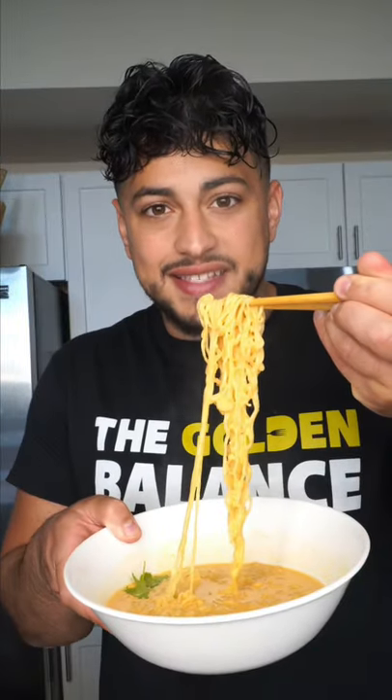Smells gorgeous. Ready to burn the top of my mouth. And as always now, bismillah. This is amazing. Unexpectedly delicious. I was skeptical for this one.